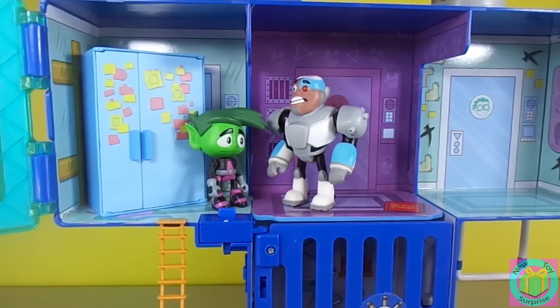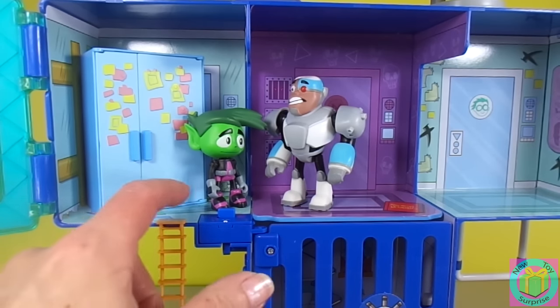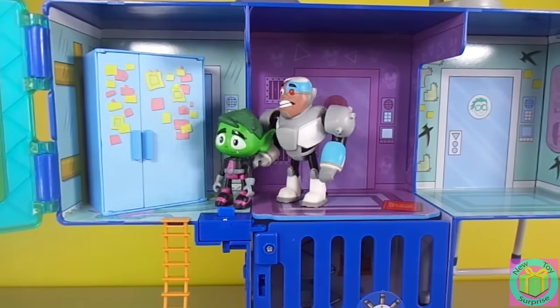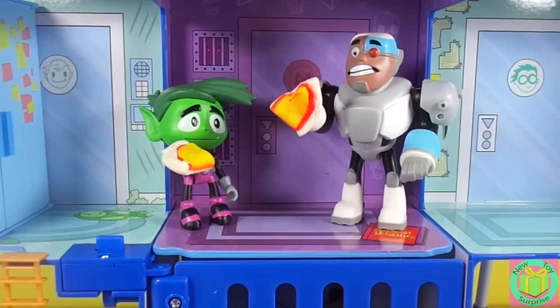Let's see how Cyborg and Beast Boy like their new home. Beast Boy, I'm starving — what's in your refrigerator? Cheese pizza, of course. Would you like some? Oh yes, thanks bro. Mmm, delicious pizza, thanks bro. Let's go eat pizza and play video games.